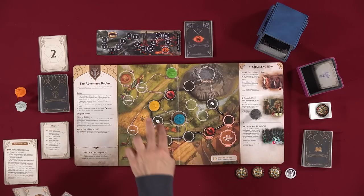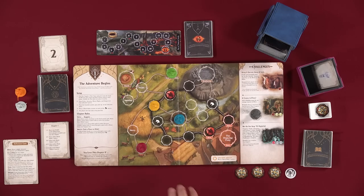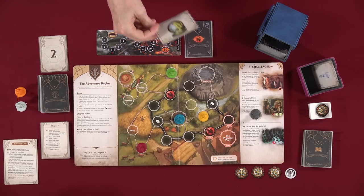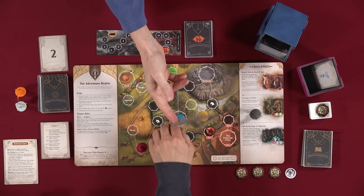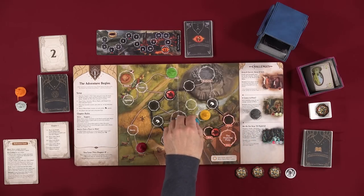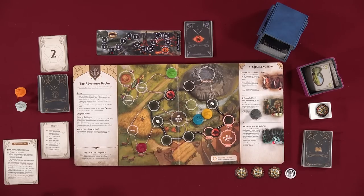The first thing you do is movement. You could move both of these to here by moving and then discarding a card — they can both be on the same space together, since only black riders can't share spaces. One, two — that's movement. Now we're in storytelling.